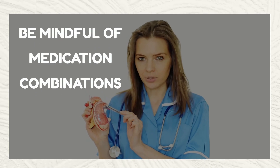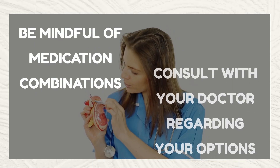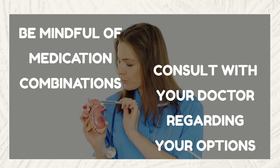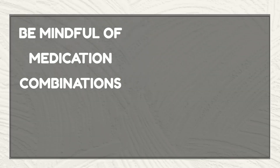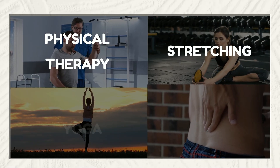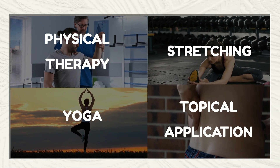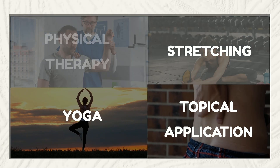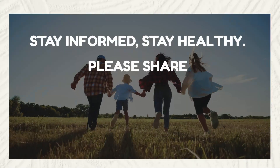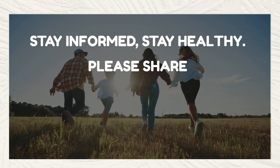Protecting your liver means being mindful of medication dosages and combinations. Regular consultations with your healthcare provider and liver function tests are key to maintaining liver health. Explore alternatives for managing pain and cold symptoms — techniques like physical therapy, yoga, and dietary changes can be effective in reducing medication dependency. Your liver's health is crucial to your overall well-being, so stay informed about your medications and their potential effects.